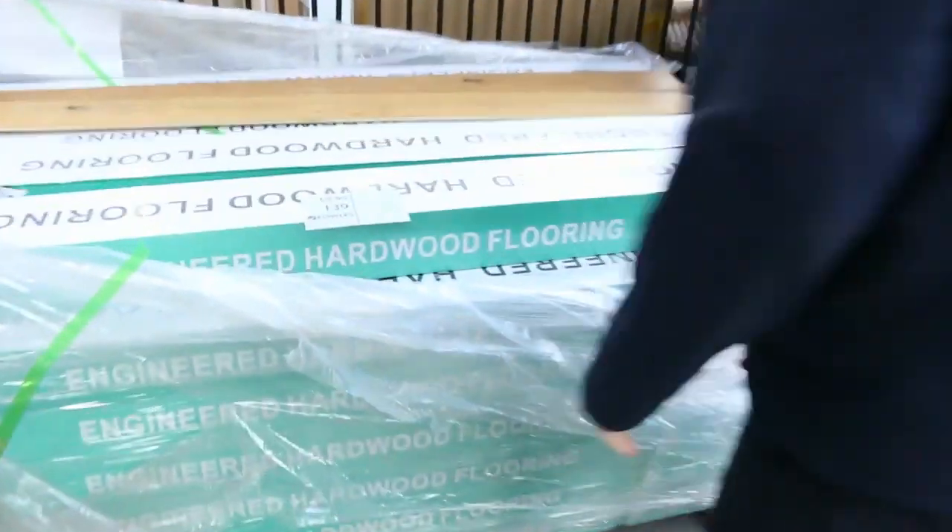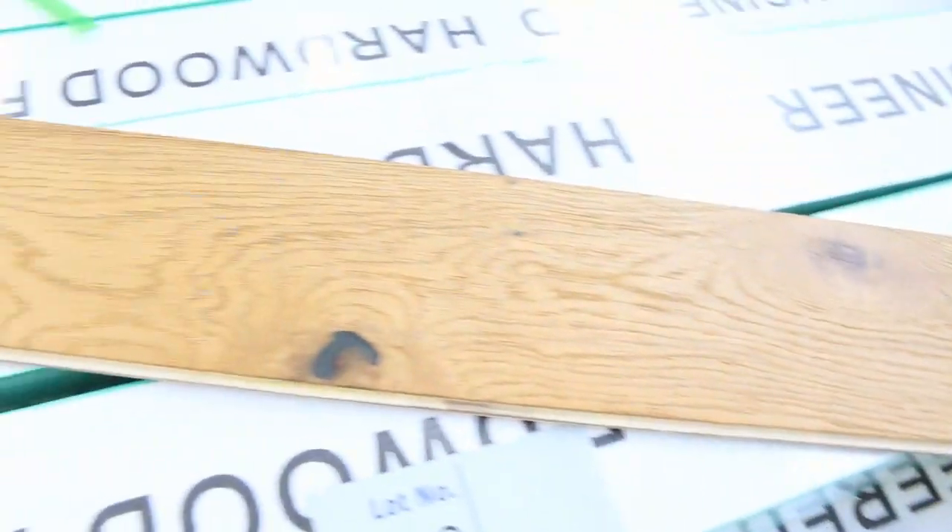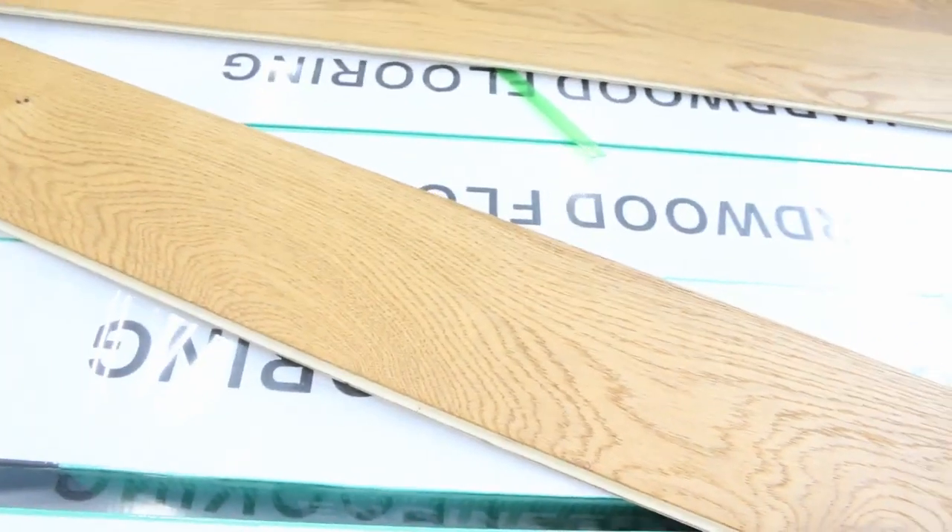Lot number 139 is a nice bit of engineered timber flooring — I think we're going to have about 80 to 90 metres of that. As you can see it's a beautiful oak which would normally retail up around about $80 a metre. We're looking to get $40 a square metre for that, so that's under half price.